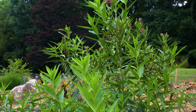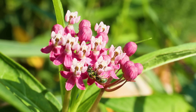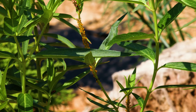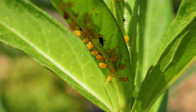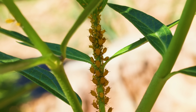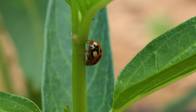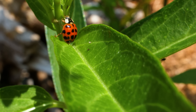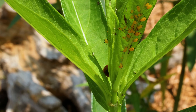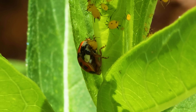Another creature called this place home: milkweed aphids. Swamp milkweed like this one is one of their favorite places to congregate and feed. They're toxic to most other creatures, but one of their few predators was aware of their presence, and aphids happen to be one of their favorite foods. This ladybug was on the hunt, keen to track them down. To their dismay, it eventually found them and began feasting.